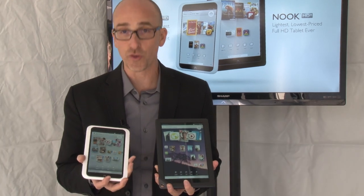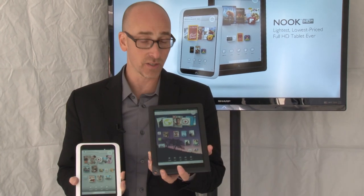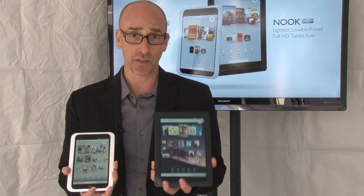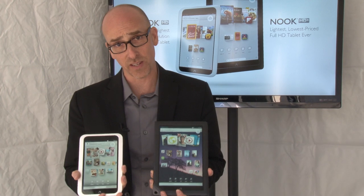This is the Barnes & Noble Nook HD and the Barnes & Noble Nook HD+. The HD+ is a full 9-inch tablet device, and this is a 7-inch tablet device.